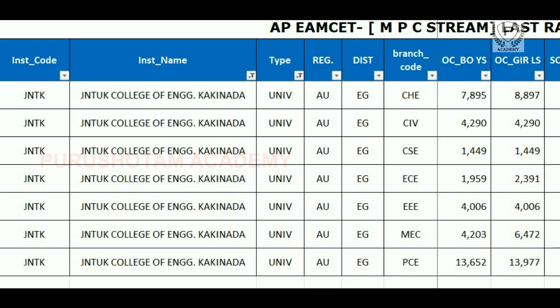The institute code is JNTK, the type of university is under AU laws, and the district is East Godavari District. The branch codes are Chemical, Civil, Computer Science, ECE, Mechanical, and PCE.